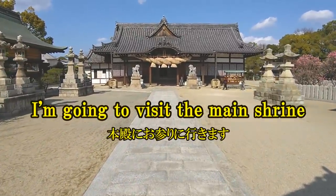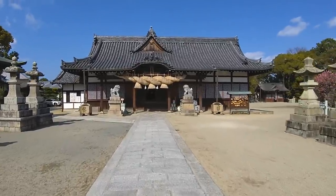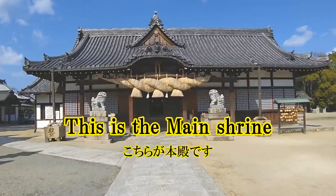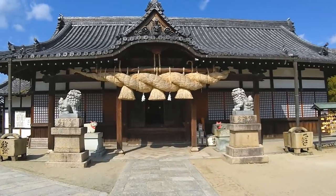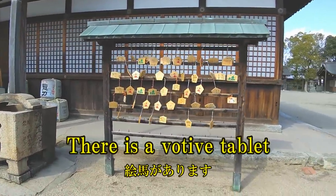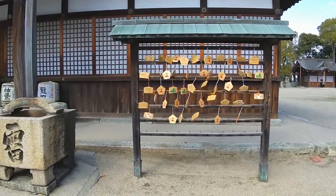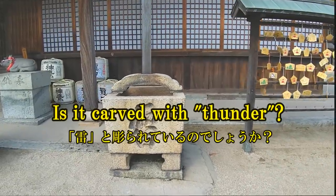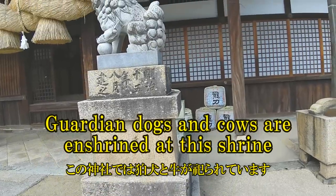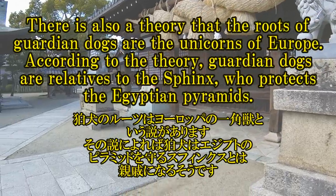I'm going to visit the main shrine. This is the main shrine. There is a votive tablet. Is it engraved with thunder? Guardian dogs and cows are enshrined at the shrine. There is also a theory that the roots of guardian dogs are the unicorns of Europe. According to the theory, guardian dogs are relatives to the Sphinx, who protects the Egyptian pyramids.